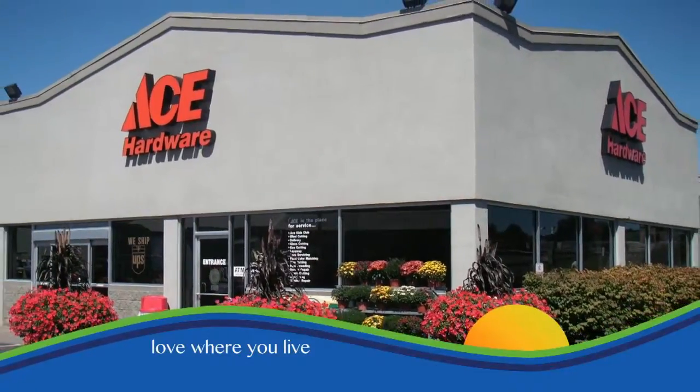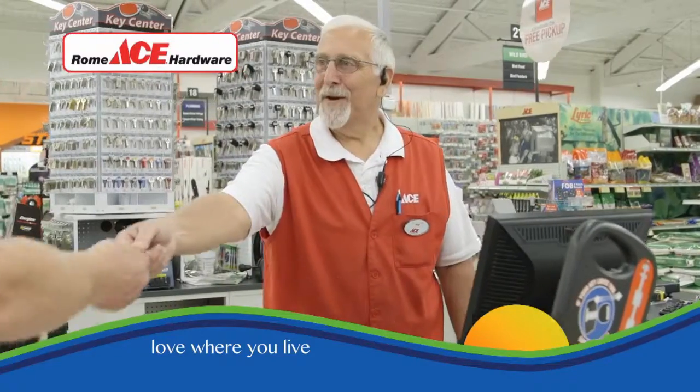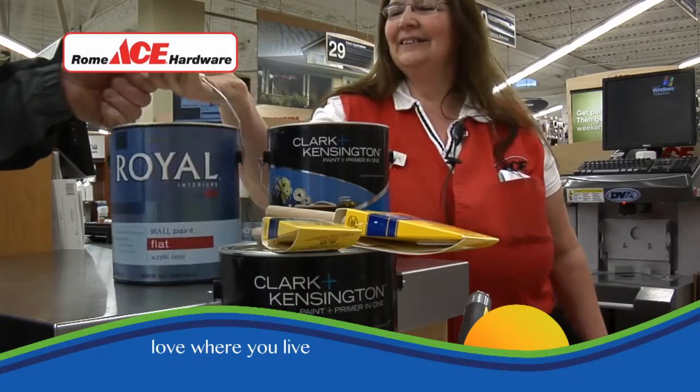Remember when shopkeepers sold more than merchandise — they sold great experiences and quality service? We still do that. Visit Roamace first, where helpful isn't just a slogan.